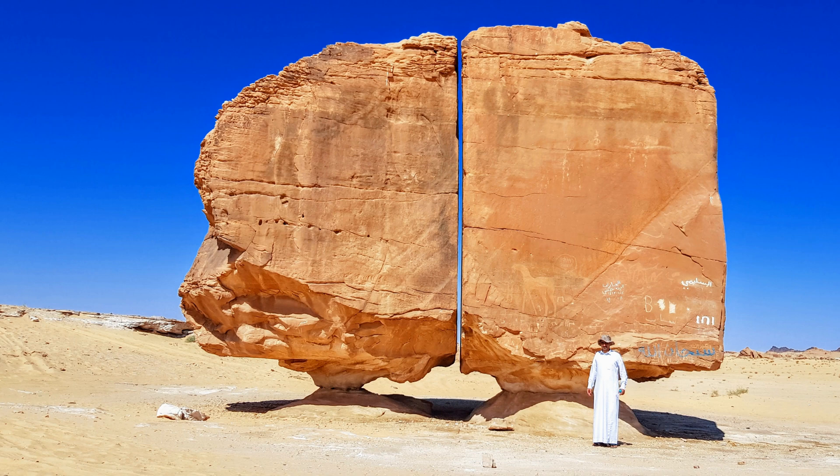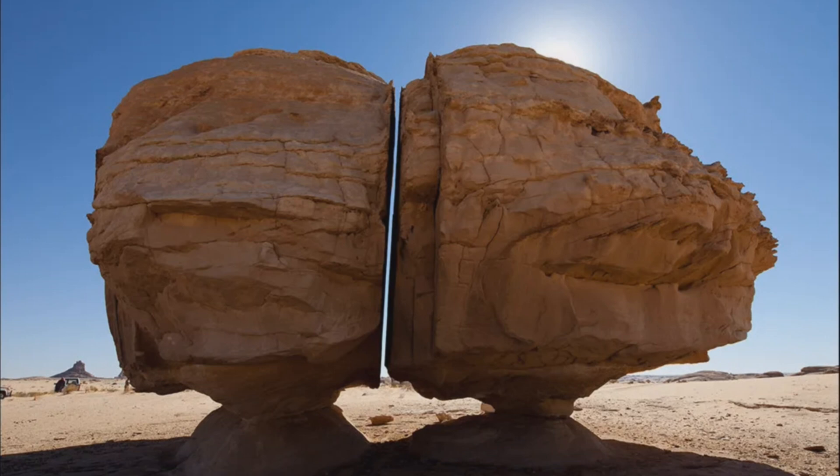Scientists remain intrigued by the enigma of its formation. Various theories have emerged, each as captivating as the last. One posits that shifts in Earth's tectonic plates fractured the rock, while others suggest natural joints forming this mysterious divide. Yet the gap's surface tells another story — a tale of relentless wind and sand erosion that polished the edges over millennia.